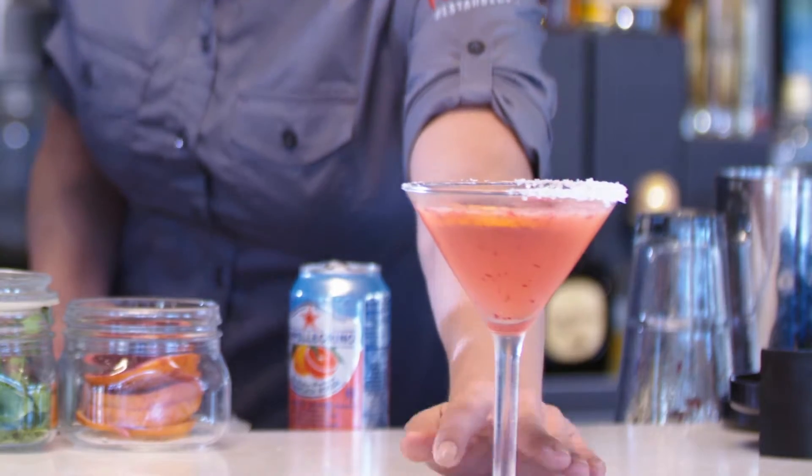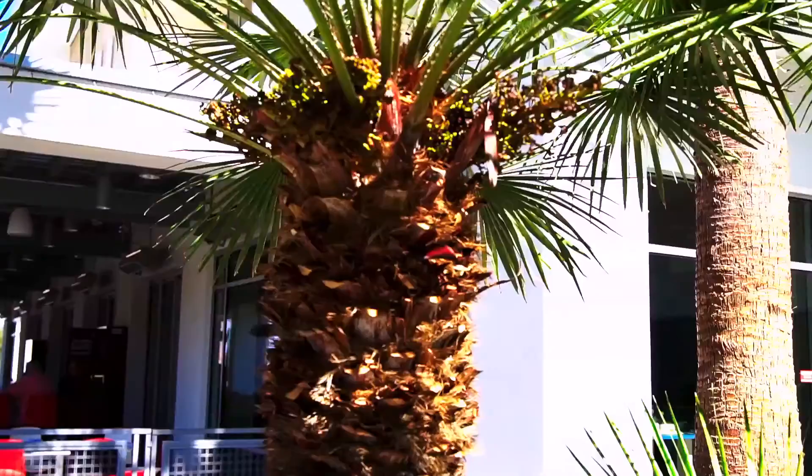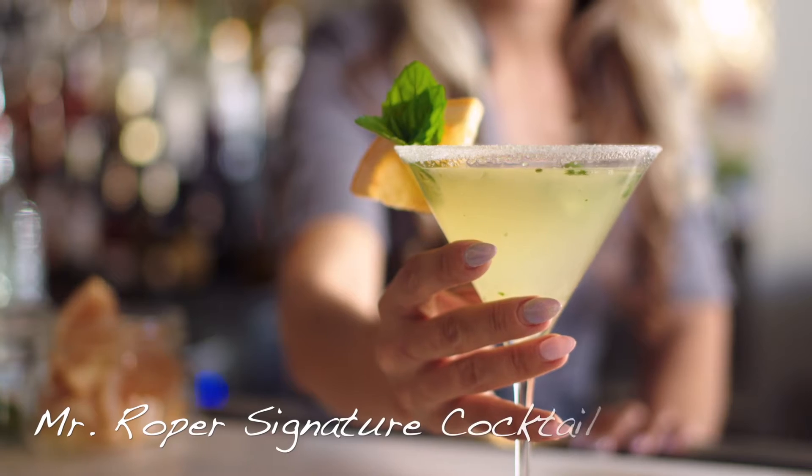We want them to remember our name, but if they're coming back for the drink, we know we did well. We have a signature drink called Mr. Roper.